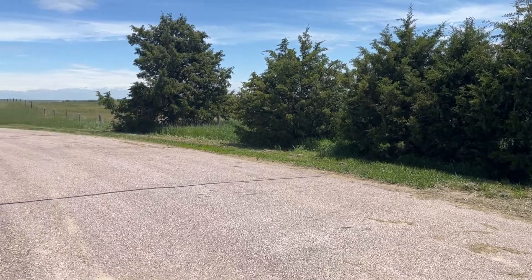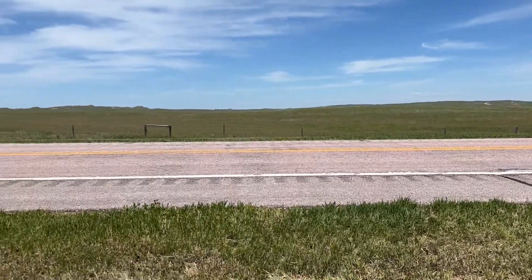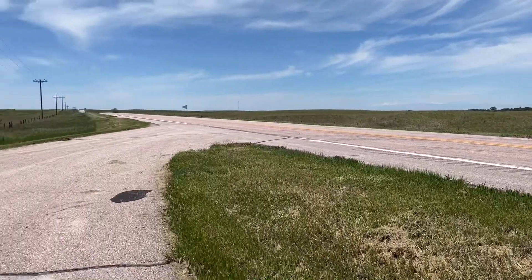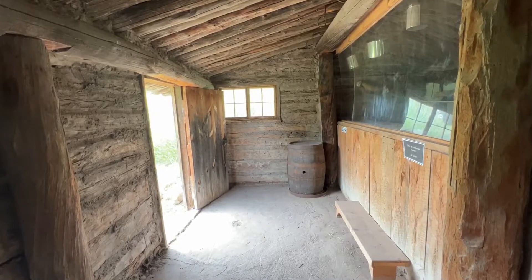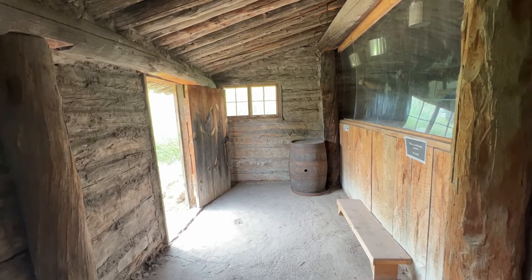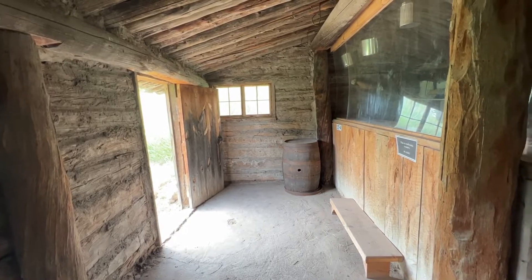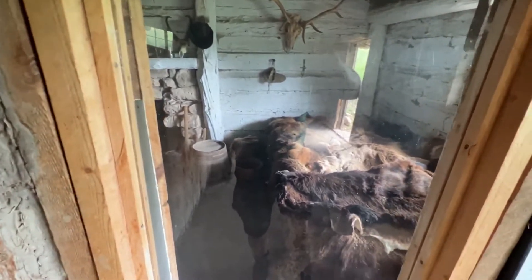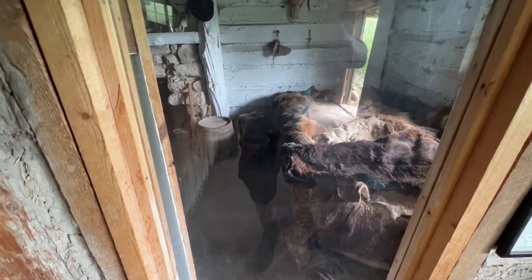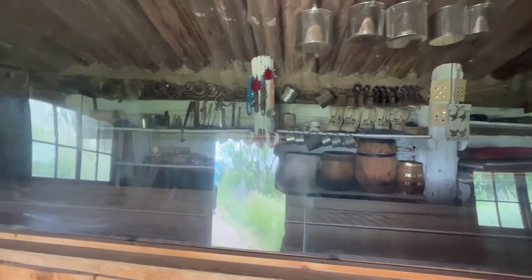We've stopped in western Nebraska. Not a lot of people here. I'm at the Museum of the Fur Trade in Nebraska, and I'm standing in what is not a reproduction of an Indian trading post — it's an actual old Indian trading post. Here's the store, items for sale. And here's where the owner of the store lived.